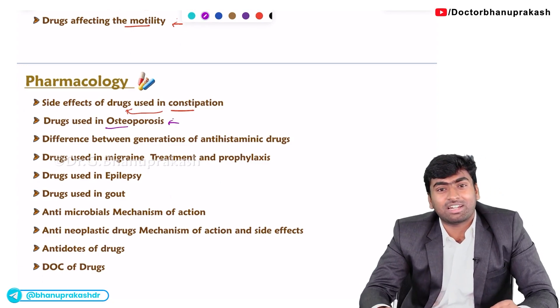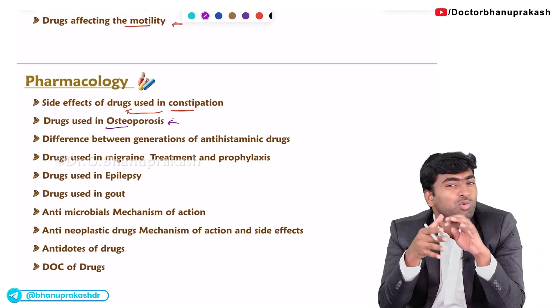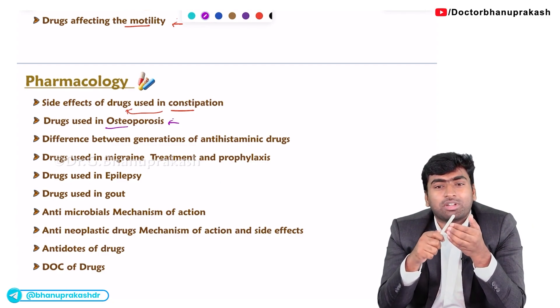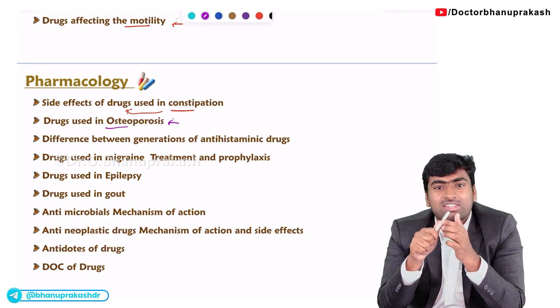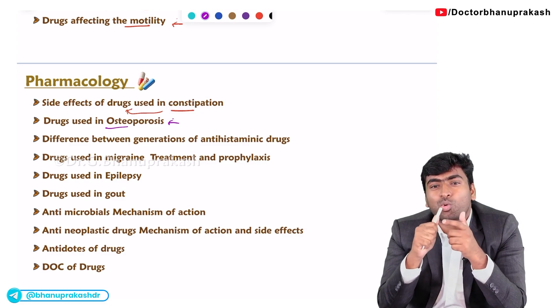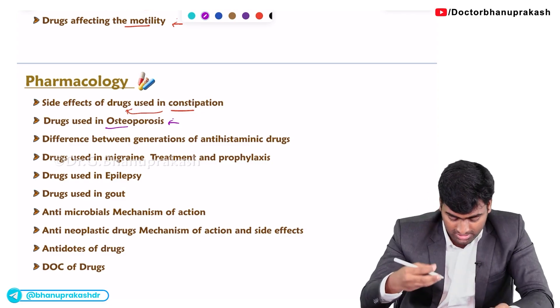The next important topic is osteoporosis. You need to know everything about osteoporosis because it will be covered from three perspectives: gynecology, pharmacology, and orthopedics. So you need to know about all the drugs — both oral and IV drugs — used for osteoporosis.